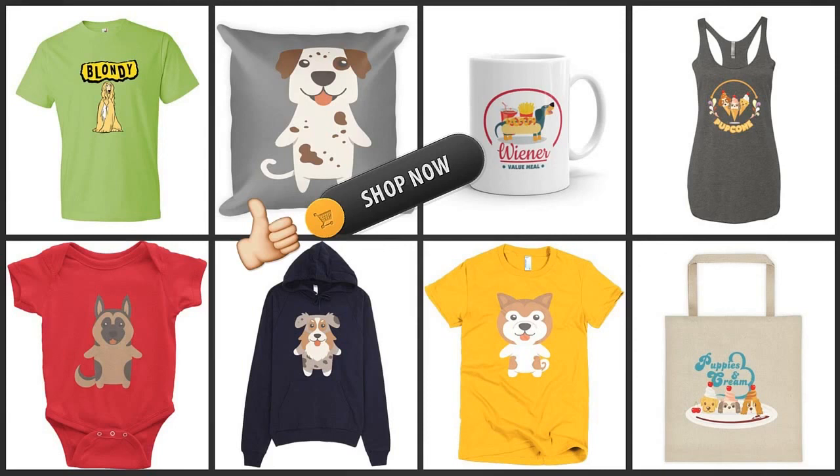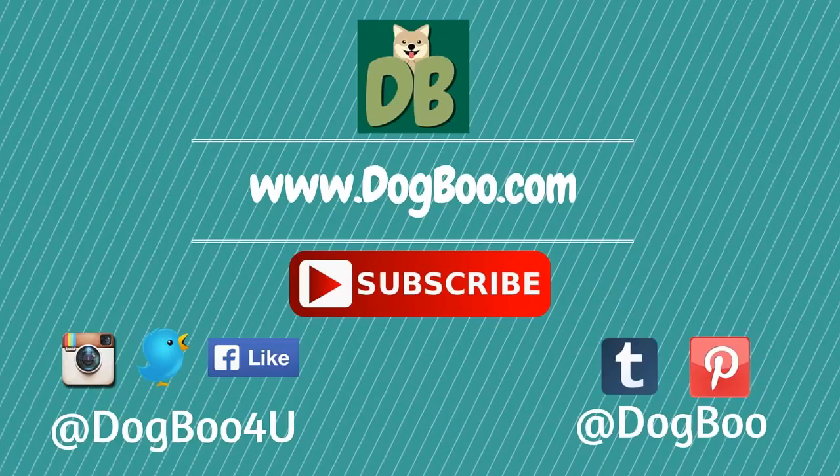Thanks to our channel — click on the subscribe button and visit our website dogboo.com. Connect with us on Twitter, Instagram, Facebook, and Pinterest. Thanks!